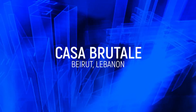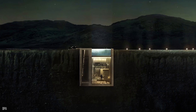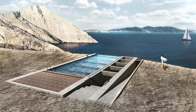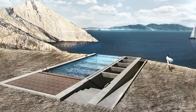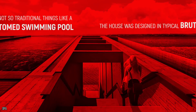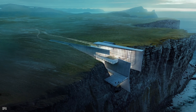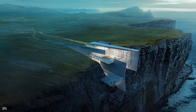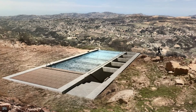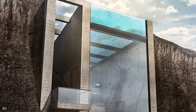Casa Brutale. As the name would suggest, this is not the house for the faint-hearted. Situated right on the edge of the cliff, it's definitely one way to say you're living life on the edge. The house was designed in typical Brutalist style, but it features not-so-traditional things, like a glass-bottom swimming pool. This is perfect if you fancy a view while getting your daily exercise, but not so much if you don't like the water. You might not be so surprised to hear that it took a while to find a buyer for this property.